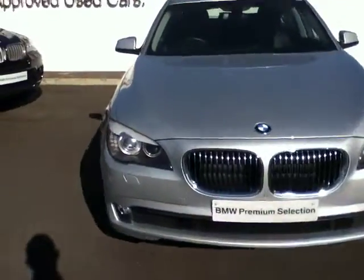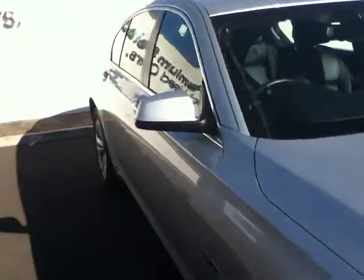Moving to the interior of the car, it is finished in a beautiful black Dakota leather. Starting at the back, the rear seats are also fitted with Isofix for two baby seats. Another great feature about the back of the car is the centre folding armrest. And to finish it off, there's also dual climate control in the back seats and they are also heated.